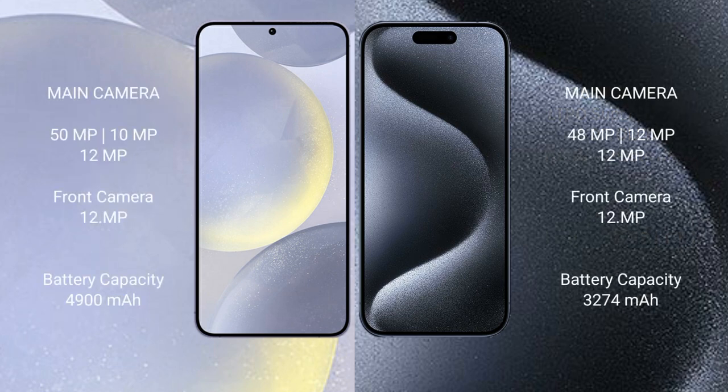Samsung Galaxy S24 Plus features a rear triple camera setup: 50MP plus 10MP plus 12MP, with a 12MP front camera. iPhone 15 Pro features a rear triple camera setup: 48MP plus 12MP plus 12MP, with a 12MP front camera.